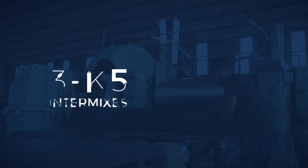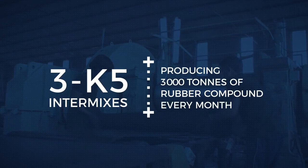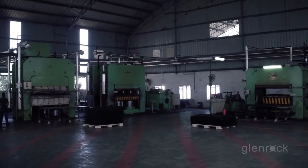Our mixing unit comprises three K5 intermixes, producing 3,000 tons of rubber compound every month. The production of mats is done by compression molding using hydraulic presses.